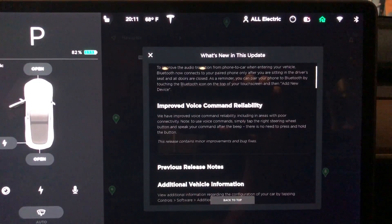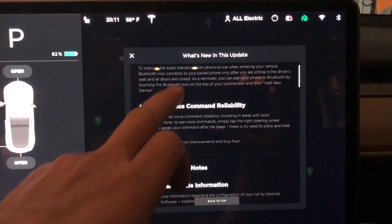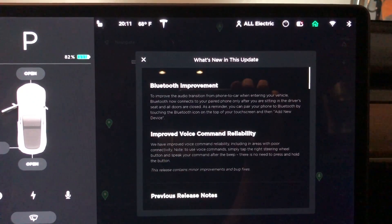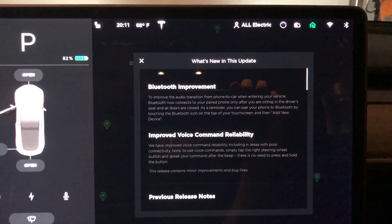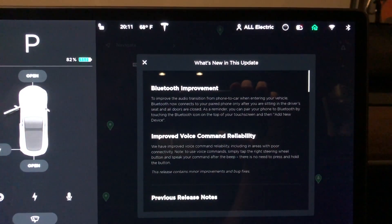Now let's check the Bluetooth out. As for improved voice command reliability, I did do some testing and it did perform about the same. No noticeable improvements for me, but I'll continue that testing and let you guys know if I see some big improvements on the voice commands.